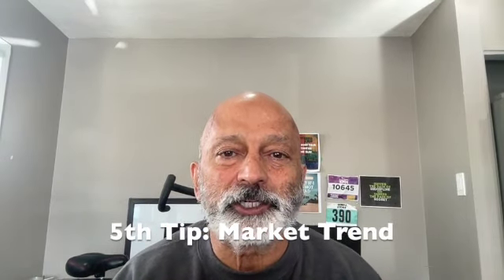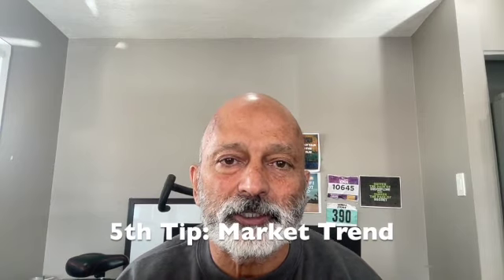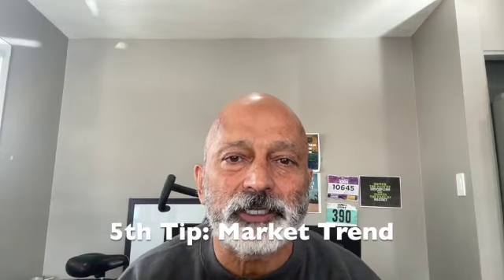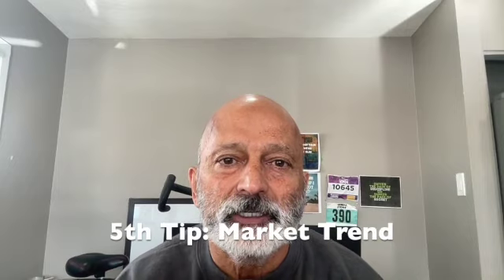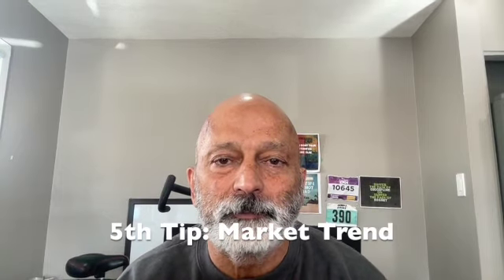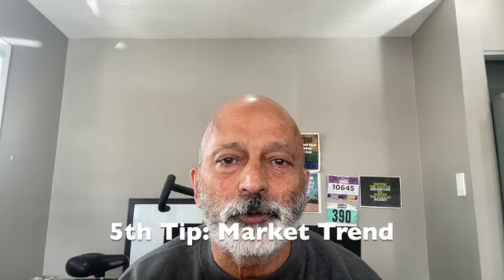Tip number five: market trends. I'm going to be using the Calgary Real Info Report to show you what the trends are in Calgary right now as of October. It's important to know what kind of market you're in — are you in a buyer's market, seller's market, or balanced market? This will help you with negotiations. Also look at market trends for rentals: are rents going up, meaning you can afford to pay a bit more on your purchase price, or are rents going down, meaning you need a buffer?